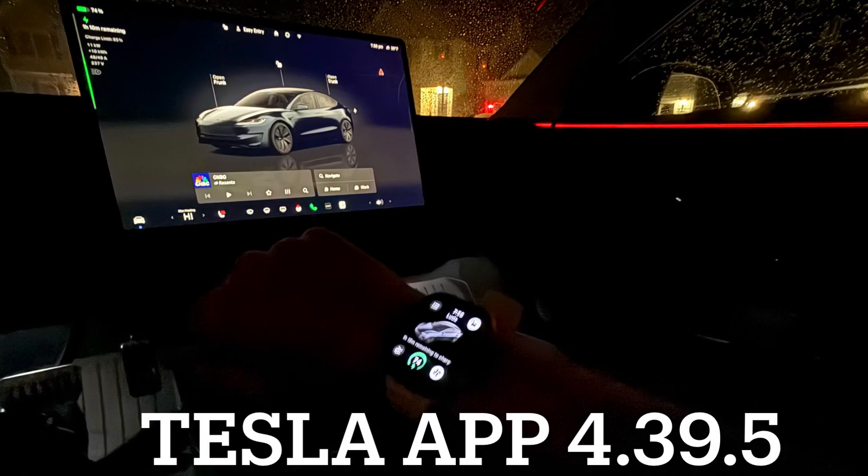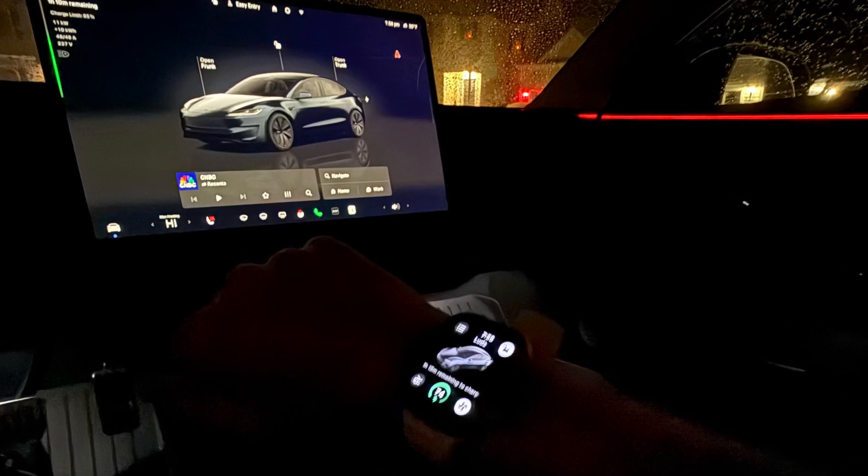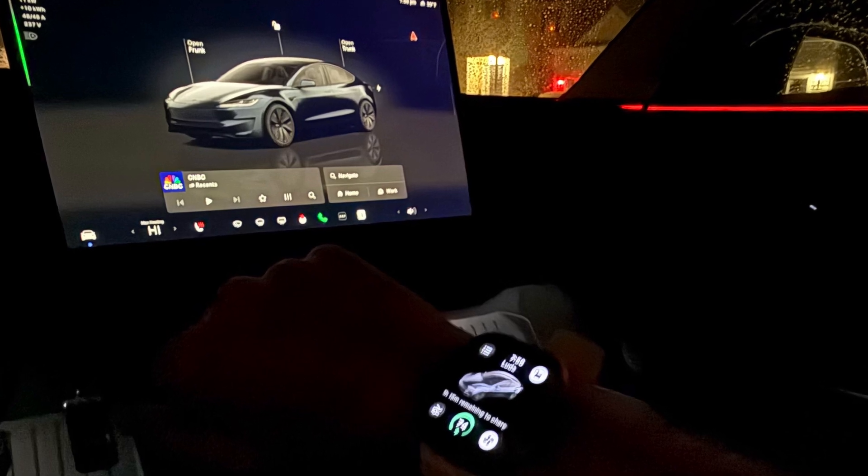Tesla also updated the app and added an Apple Watch app. It doesn't have full functionality until the next vehicle software update, but you can view your state of charge and a few other things with it.